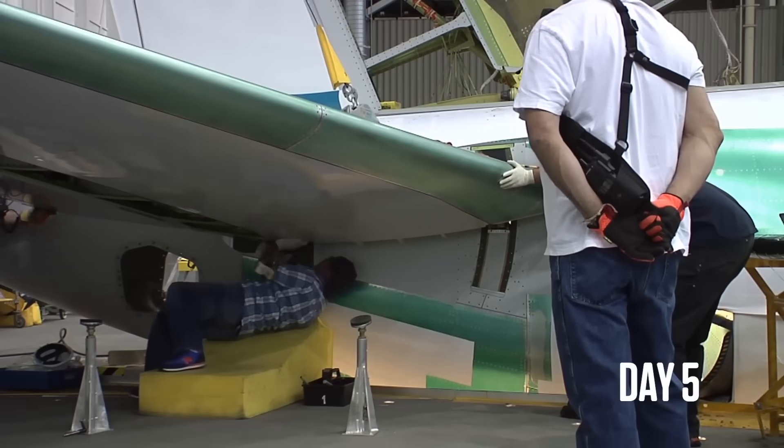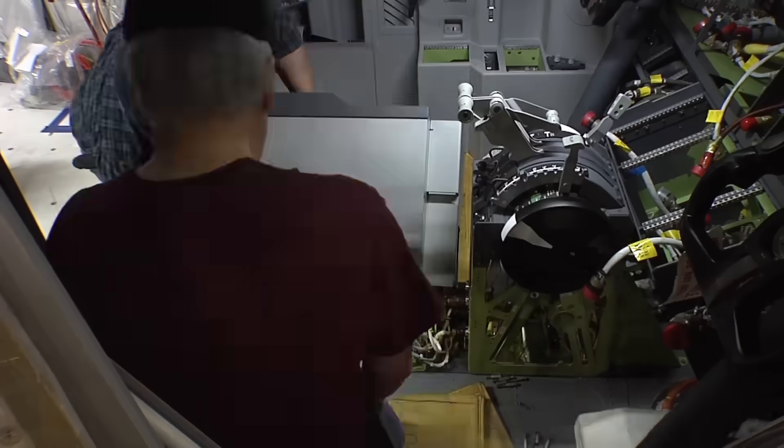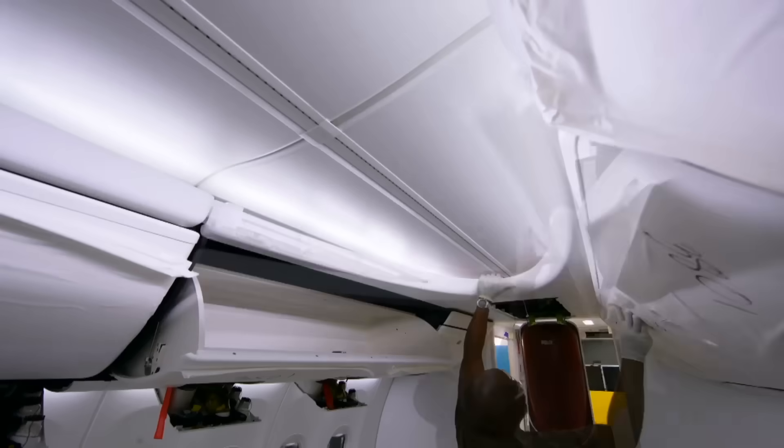Day five is for the horizontal stabiliser install and the start of functional tests. Engineers are putting in wiring now for flight control and finishing the internal floorboards. They start building the interiors up — the galleys and the bathrooms.